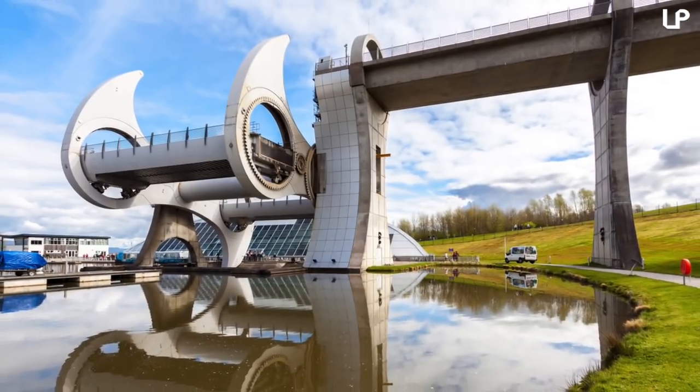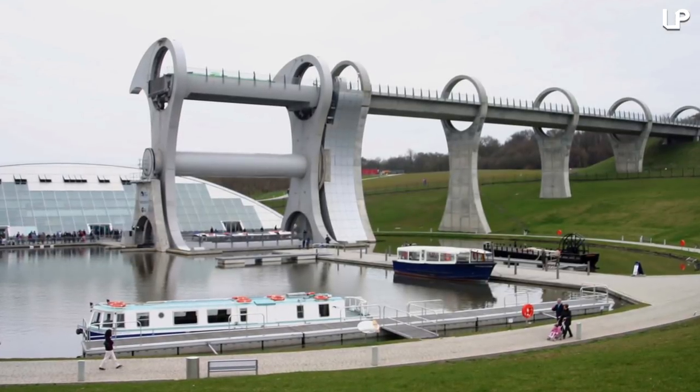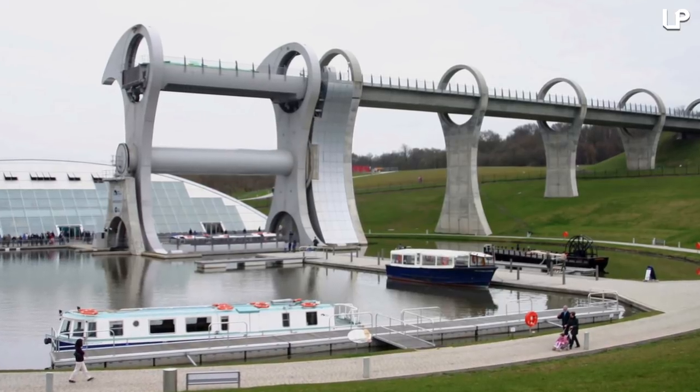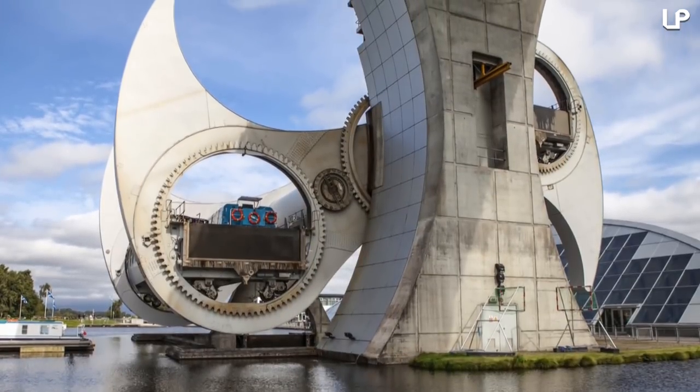Every 5 cycles, the lift changes direction, which enables flow in both directions. Because of the way it moves, much of the lift was bolted rather than welded in order to hopefully avoid any future breakages. The project used over 14,000 bolts.